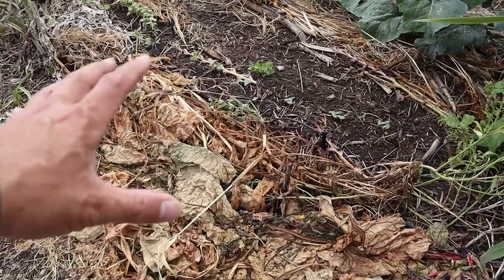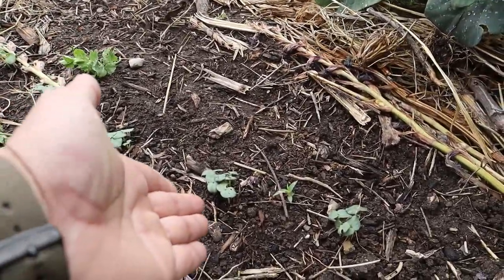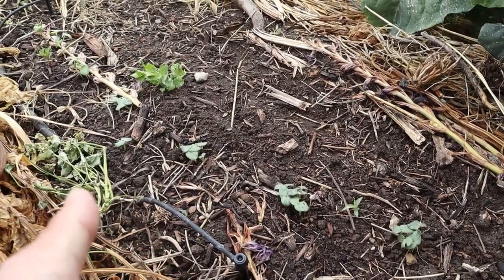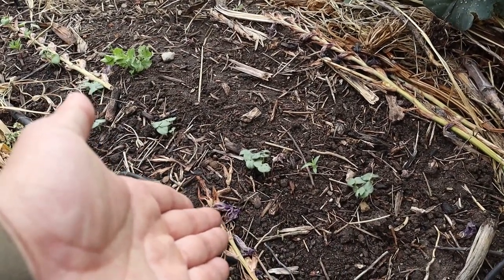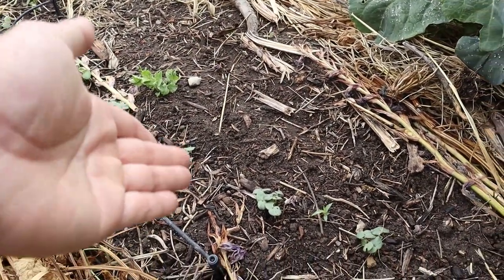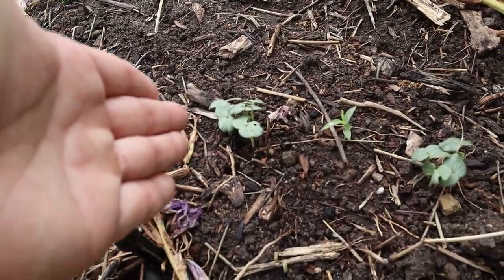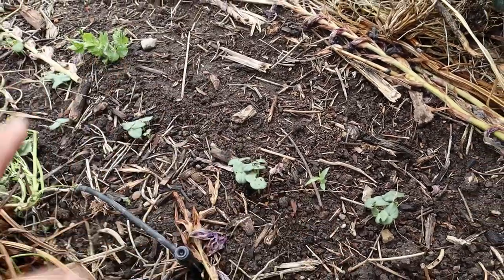We have some okra that we direct sowed. When you seed save, you have a lot of seeds and you can direct sow and get your plants through attrition. At some point they'll survive the bugs that are eating them and we can start thinning them out. We'll wait until they're about five inches before we start thinning.